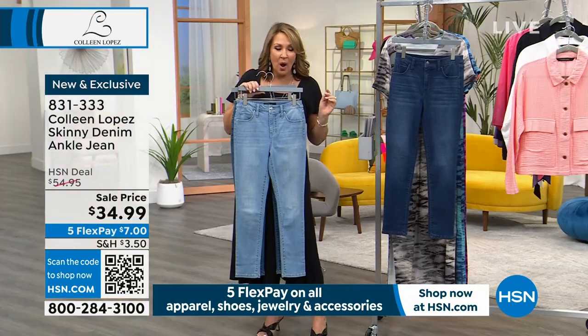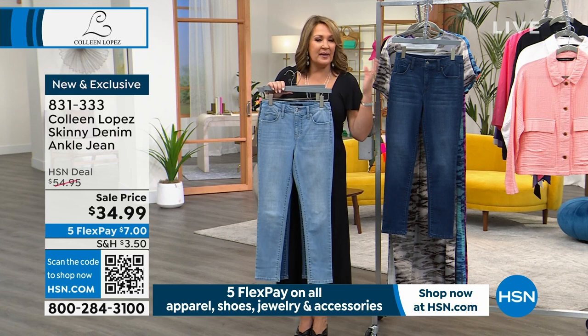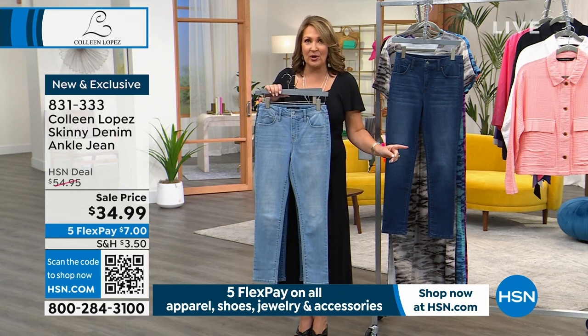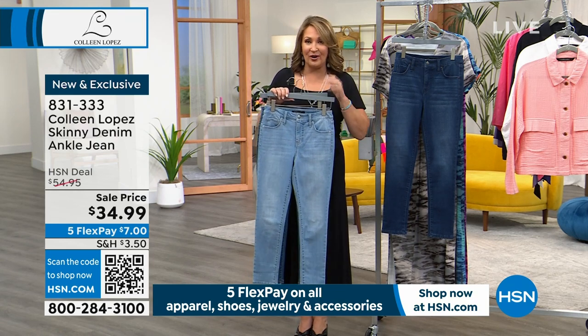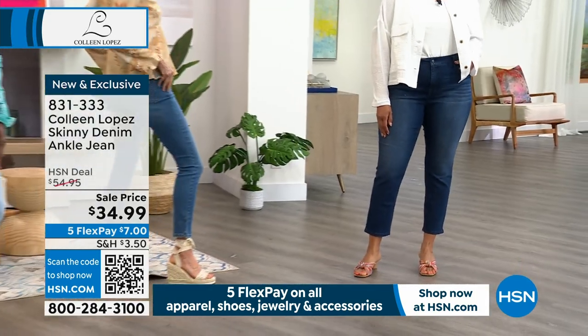Whichever one you want, you spend $7 on your credit card. Unbelievable value because they're brand new — they've never been shown on television, never been aired before. You're the first audience today to get to see them. I would say grab a pair if you can.